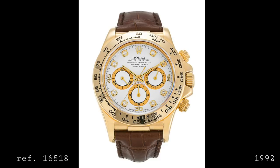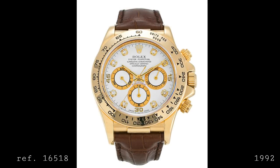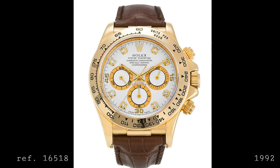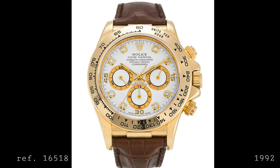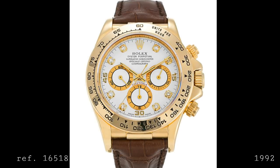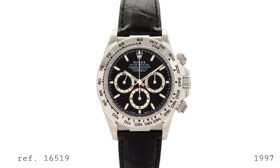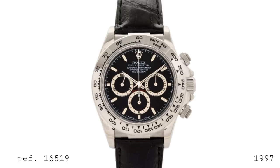In 1992 Rolex released the 16518 — a real departure featuring an 18k gold case with a leather strap built into the case, with an end link resembling a bracelet end link between the lugs featuring a polished center link and brushed edges. The bezel featured a far more modern style of layout which is now actually used on all Rolex Daytonas, but back then this was the only model to feature it for several years. In 1997 came the sister watch, the 16519 in 18k white gold, with the same bracelet-style end links for a leather strap and the same modern bezel style, still featuring the Zenith-based movement.